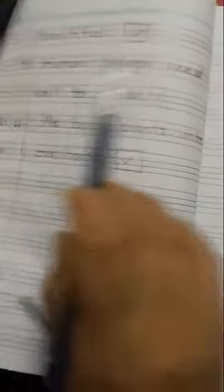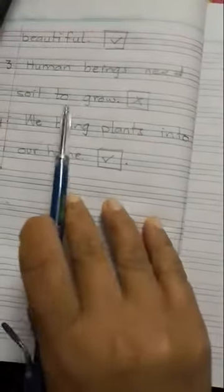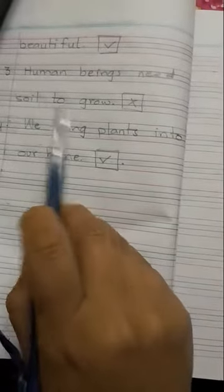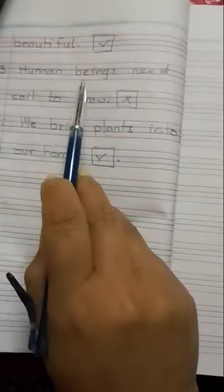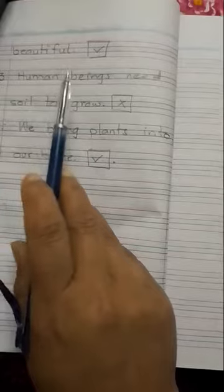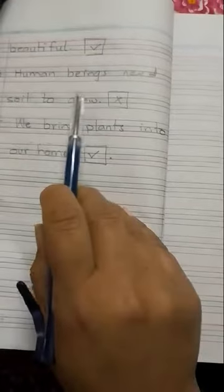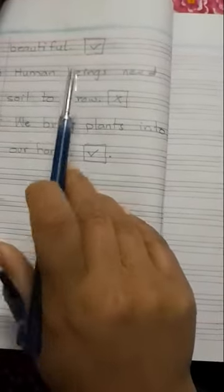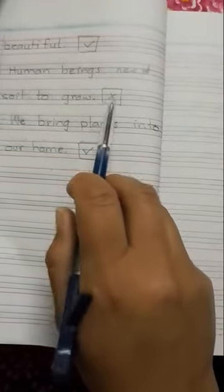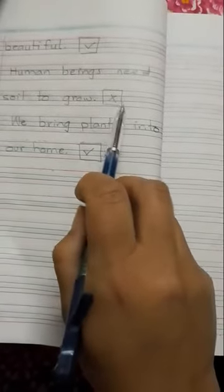Number 3 is: human beings need soil to grow. This sentence is wrong, because plants need soil to grow, not human beings. So we will put a cross at the end of this sentence.